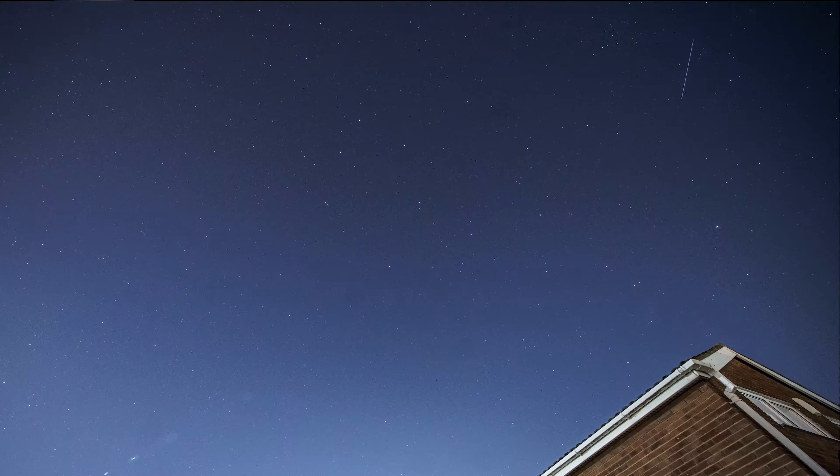That's it for this video — just a quick one to clear up that misconception in case you were thinking you'd captured thousands of shooting stars. Sorry to burst your bubble, but they're more than likely satellites. As always, if you have any questions, comment below, and if you haven't already, hit that like and subscribe button. Thanks so much for stopping by and hopefully I'll see you in the next video.